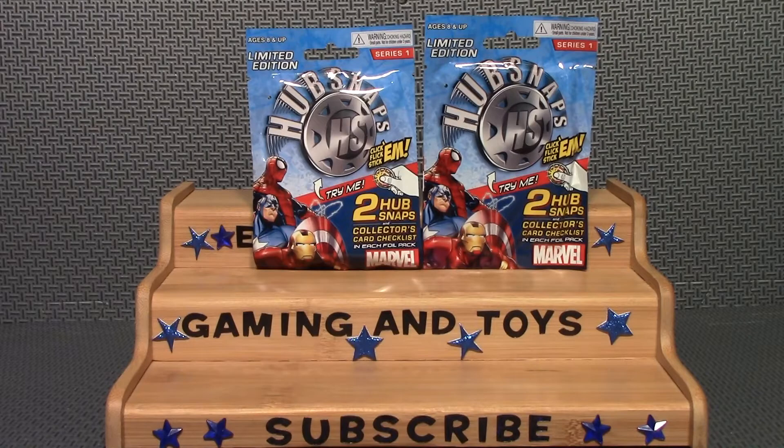Hello everyone, Aaron Da Wyrm here. I was at Walmart and found these Hub Snaps. They had one in the package so you could see what they are — you actually click them kind of like a metal snap or something. I thought they looked really cool.